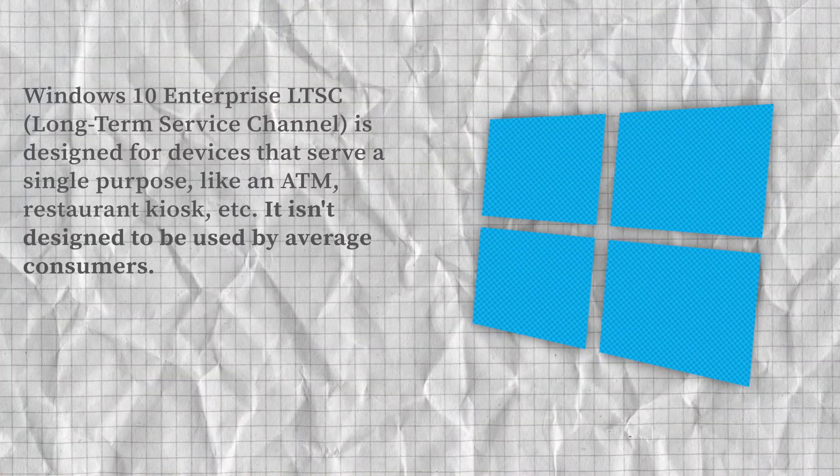What if I told you there's a version of Windows 10 that will still get security updates for many years to come? Windows 10 LTSC. LTSC stands for Long-Term Service Channel. Windows 10 LTSC is a version of Windows that gets security updates far longer than any other version of Windows 10 does.